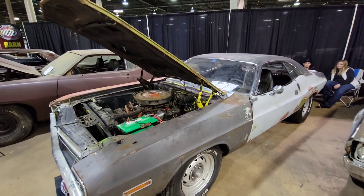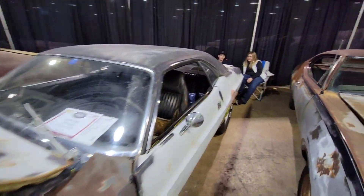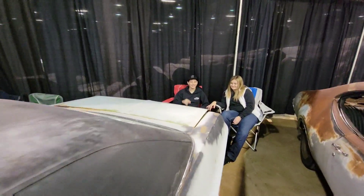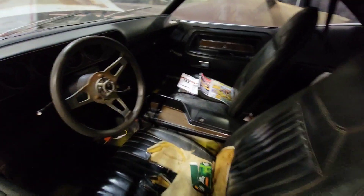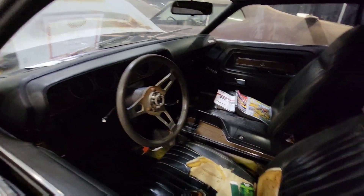'71 GY3 Challenger RT 340. Hey look, it's Chris Toner from No Automotive. Rally Dash slapstick.